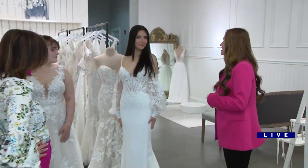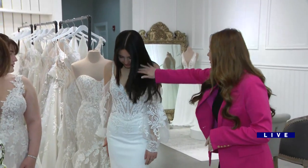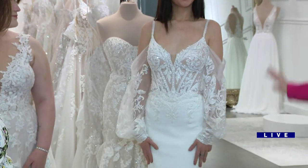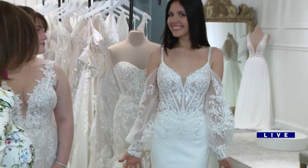Last but not least, this is a sheath fitted gown. It features exposed boning and illusion cutouts right here that provide an elongating effect. Savannah already has been blessed with height, but that adds to it.